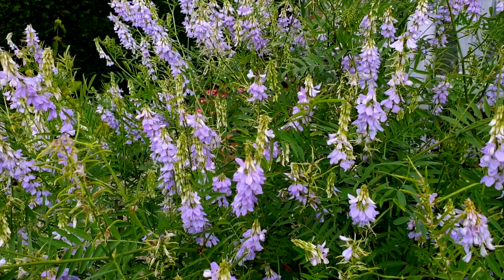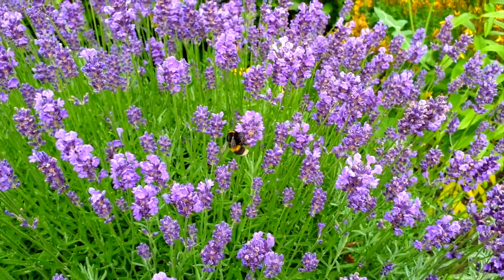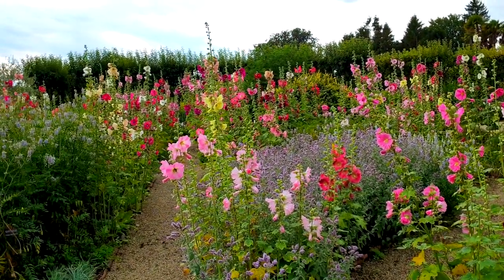The bees love this place too — and how can you argue with a place that bees love? There is also an extensive herb garden.